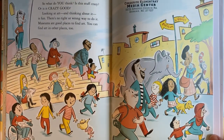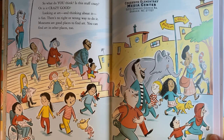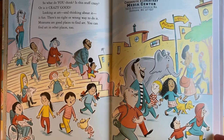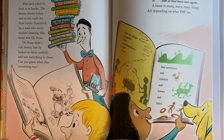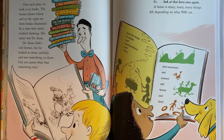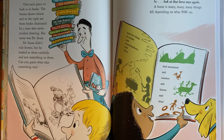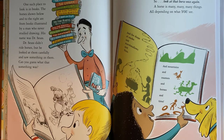So what do you think? Is this stuff crazy or is it crazy good? Looking at art, thinking about it, is fun. There's no right or wrong way to do it. Museums are good places to find art, but you can find art in other places too. One such place to look is in books. The horses shown are from books illustrated by a man who never studied drawing — his name was Dr. Seuss. Dr. Seuss didn't ride horses, but he looked at them carefully and saw something in them. Can you guess what that something was?